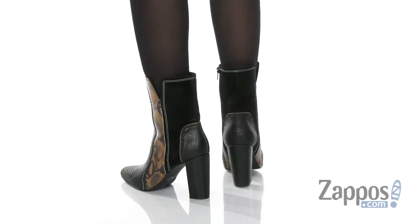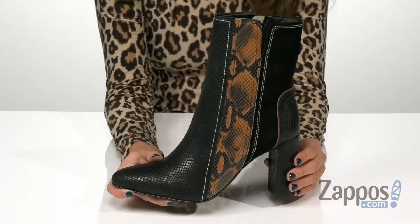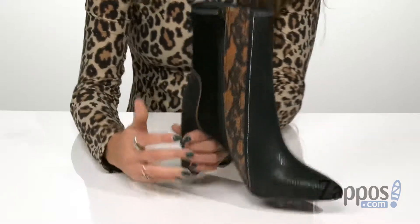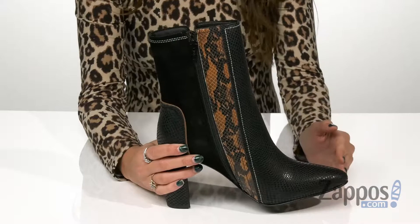These boots have an upper that's made out of leather, and it has this really cool contrasting snakeskin pattern. I really love that it has a little shimmer to it as well. It has an inside zipper closure so you can easily take them on and off, and they have this awesome pointed toe silhouette.